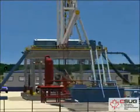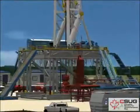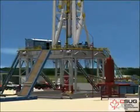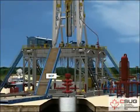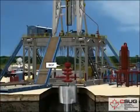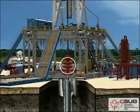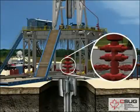Additional mud system equipment — desanders, desilters, and degassers — remove smaller particles and gas from the mud. The clean mud is then recirculated back down into the hole. The blowout preventer, or BOP, is installed on top of the casing head before drilling commences. It contains high-pressure safety valves designed to seal the well hole and block the escape of underground gases or fluids in order to prevent a blowout from occurring.